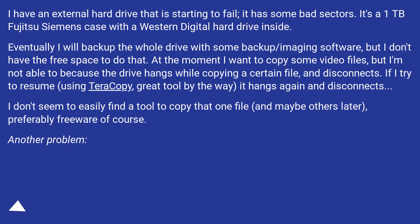If I try to resume using Teracopy — great tool by the way — it hangs again and disconnects. I don't seem to easily find a tool to copy that one file, and maybe others later, preferably freeware of course.